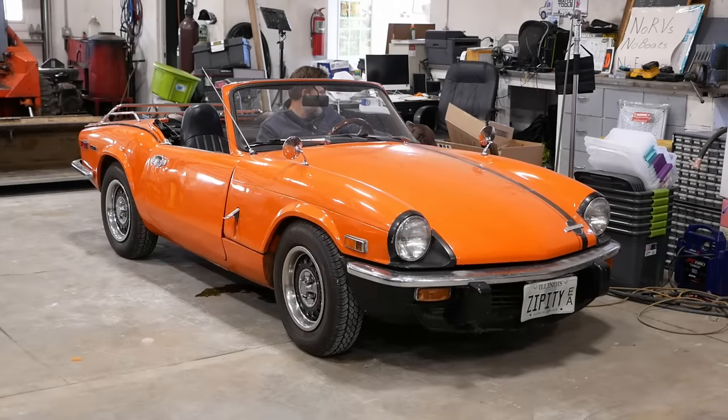How you doing, pup? This is a 1971 Triumph Spitfire. I'll give you one guess why it's here. And no, it's not an electrical problem. At least not yet.